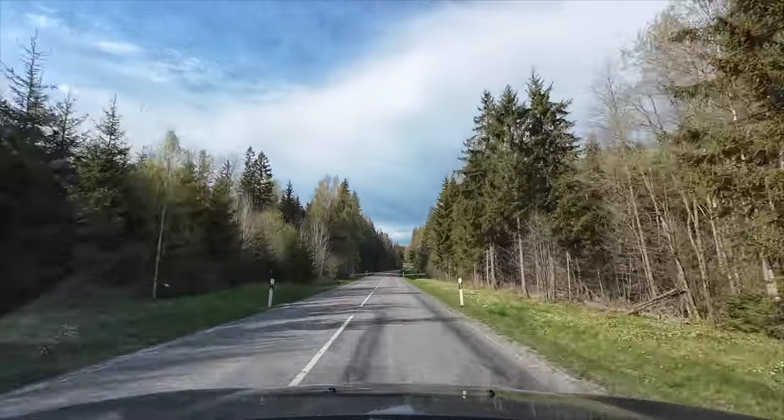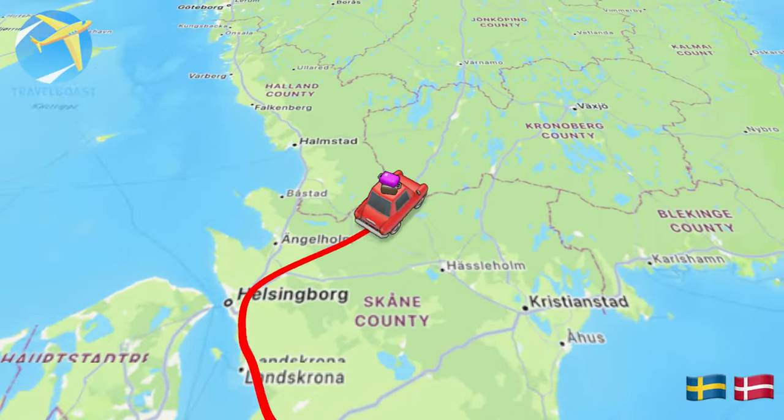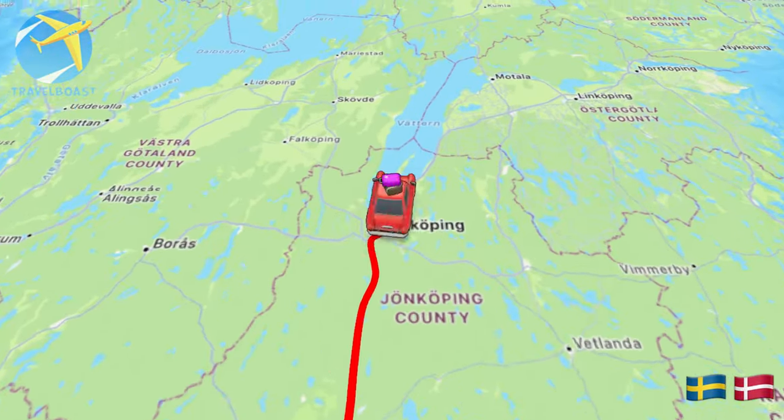Einen wunderschönen guten Morgen. Der zweite Tag unserer Schwedentour ist angebrochen. Wir sind schon unterwegs. Es ist gerade kurz nach halb neun. Das Wetter ist heute angesagt bis zu 23 Grad und wir haben heute 440 Kilometer vor uns, wobei wir einige Stops mit eingeplant haben.